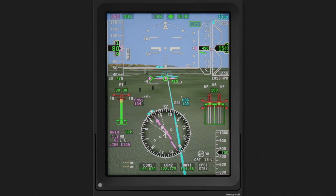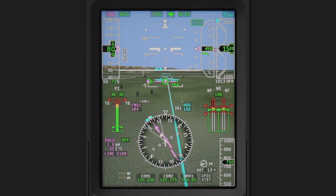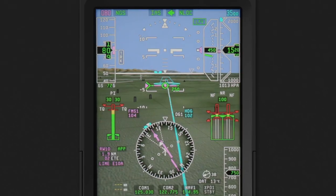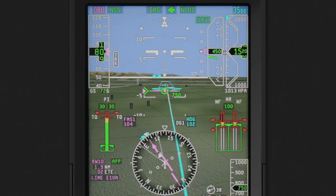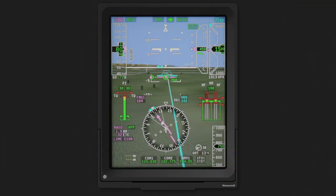The FPS is similar to what is found in heads-up guidance displays and depicts the aircraft's actual lateral and vertical path conformal to the SVS terrain display. For example, if the FPS is three degrees below the horizon line, the aircraft is in a three-degree descent and not just pitched down three degrees.